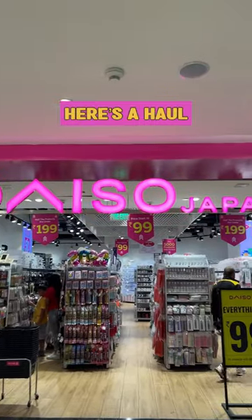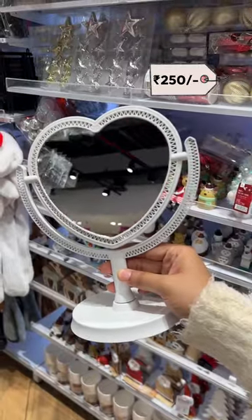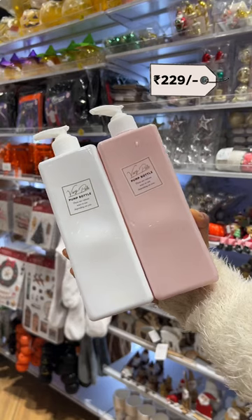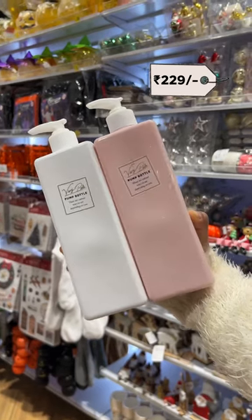Is Daiso better than Mini? Here's a haul for you to decide. Found this heart-shaped dual-serrant mirror for $2.50. Floral mini teapot for $6.76. Large soap dispenser bottles for $2.29 each.